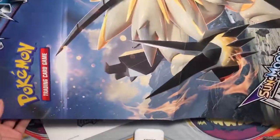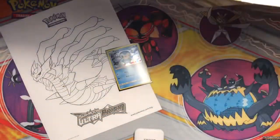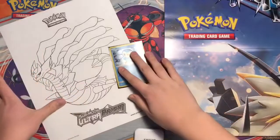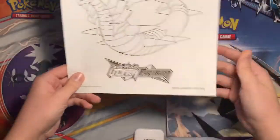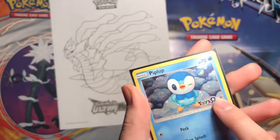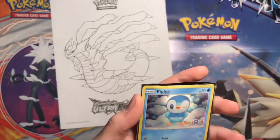Pretty much what you got is this poster of Duskmane and Solgaleo, and then on the back — which I thought was really cool — it's like a playmat that you could have TCG battles on. You also got this Garantino cutout that you could color in, which I'm not going to color in. And you also got this really cool Piplup card with the Toys R Us logo on it. It's actually not a promo, it's just a regular card.